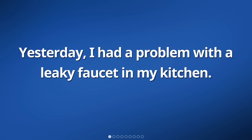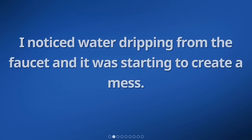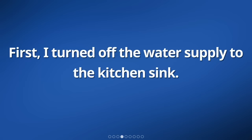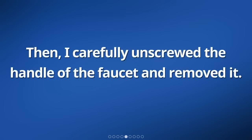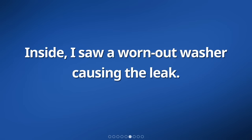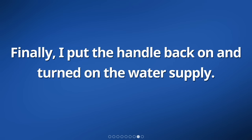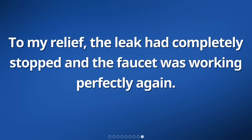Yesterday, I had a problem with a leaky faucet in my kitchen. I noticed water dripping from the faucet and it was starting to create a mess. So, I decided to fix it myself. First, I turned off the water supply to the kitchen sink. Then, I carefully unscrewed the handle of the faucet and removed it. Inside, I saw a worn out washer causing the leak. I replaced the old washer with a new one and made sure it was tightly secured. Finally, I put the handle back on and turned on the water supply. To my relief, the leak had completely stopped and the faucet was working perfectly again.